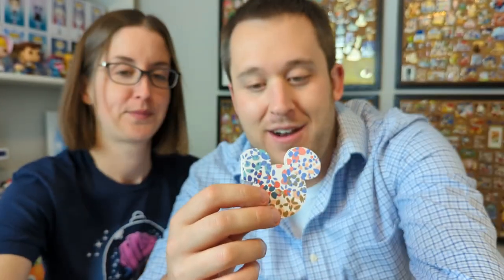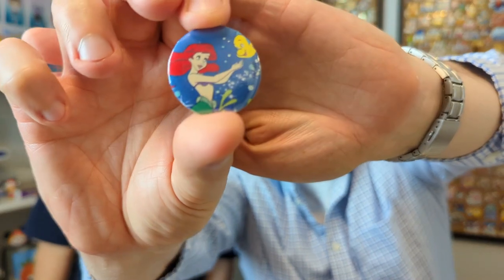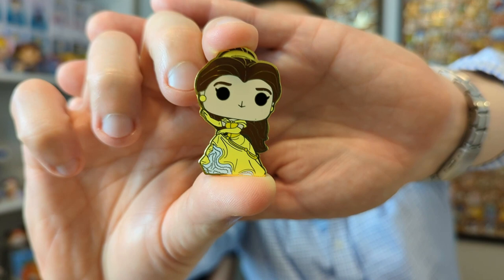That was a purchase from her website. Now Pingrid package two of three — similar magical extras assortment. There's an Ariel button with Flounder, which I'll save for my friend Jenna. And the pin from this trade is Belle — a limited edition of 1200 Funko pin. Very cute! He has a knack for getting those things off the packaging.